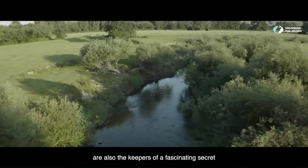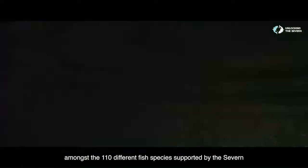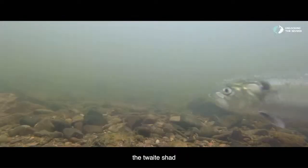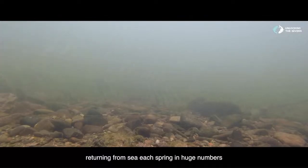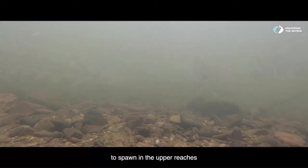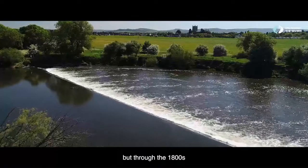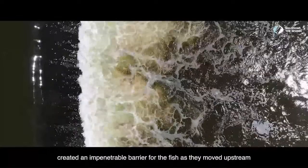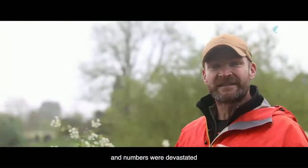The Severn and its tributaries are also the keeper of a fascinating secret. Amongst the 110 different fish species supported by the Severn is a long-forgotten fish, the Twait Shad. The Shad was once prolific in the Severn, returning from sea each spring in huge numbers to spawn in the upper reaches, bringing with them a pulse of nutrients. But through the 1800s, weirs and locks being constructed with the industrialisation of the river created an impenetrable barrier for the fish as they moved upstream to their spawning grounds, and numbers were devastated.